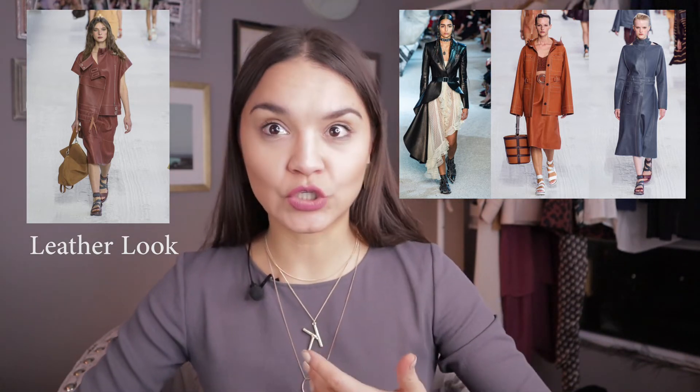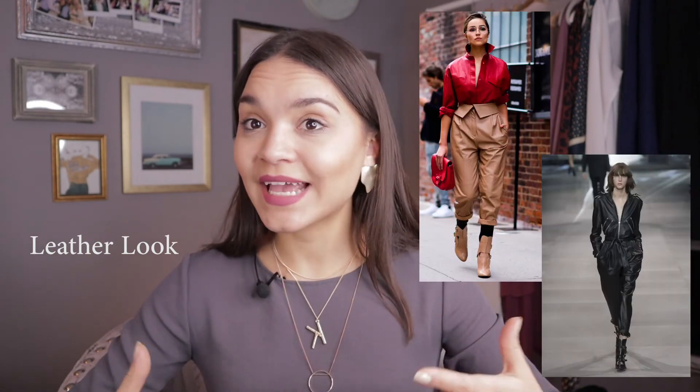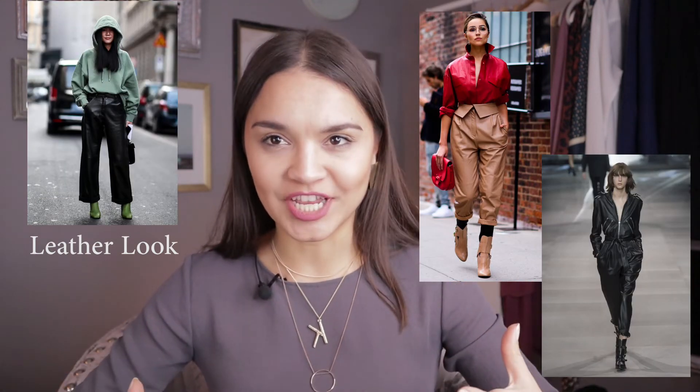Another trend on the rise rolling over from 2018 is the leather look. I say leather look because most brands now support ethical vegan leather. The most trendy leather pieces are dresses, skirts, shirts, and trousers. You will see a lot of leather pieces with details like belts, cargo pockets, and contrasting stitching.